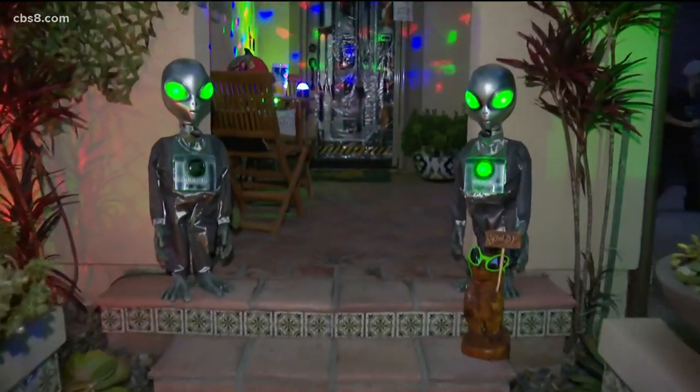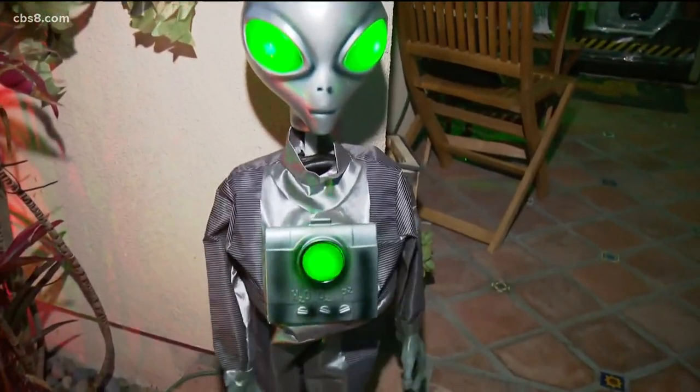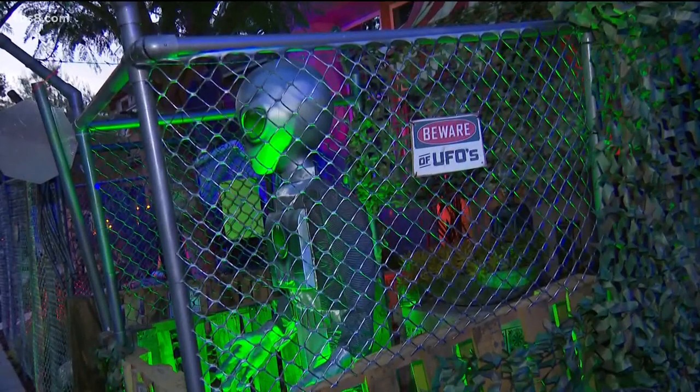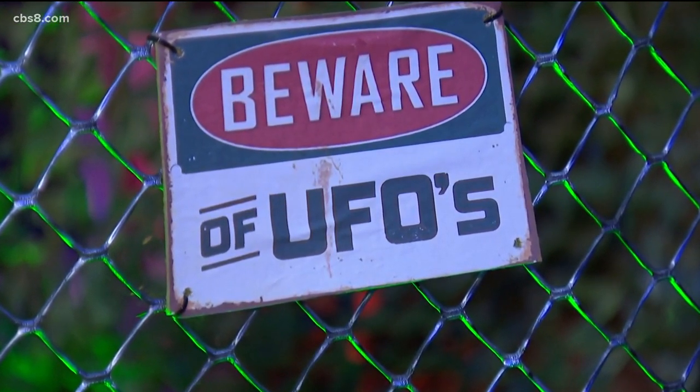The Area 51 attraction continues to invade more property over the course of time. This year we did a PVC fence so it looks like a real fence with real barbed wire, and a lot of the neighbors thought it was a real fence and thought we were doing construction. Yeah, we got a lot of funny looks while the fence was being built.